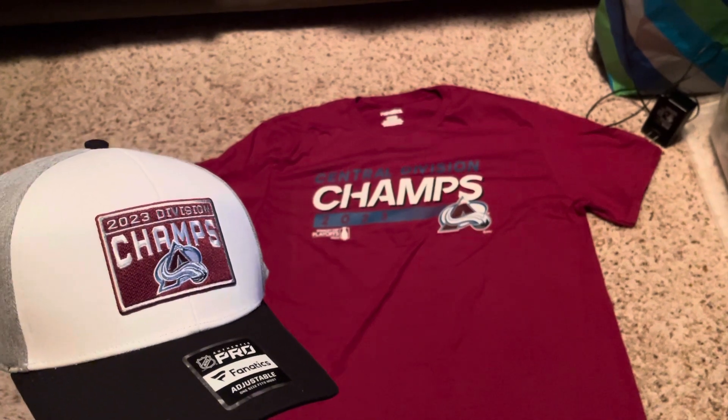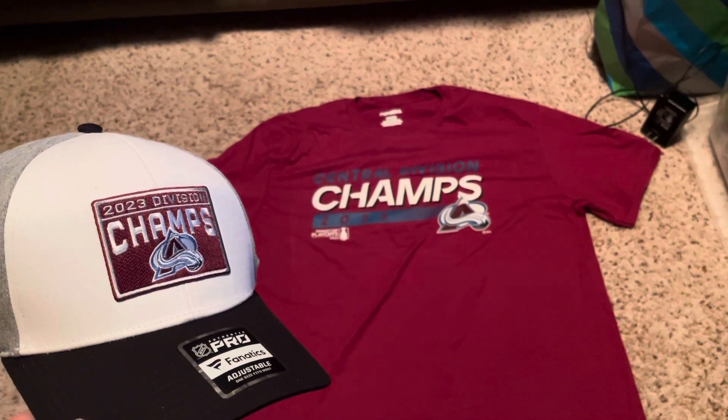So yeah, that is the Division Champs hat and t-shirt. Hope y'all enjoyed the vid — hit the like button, subscribe if you're new on that. Stay safe, be good, go Avs!